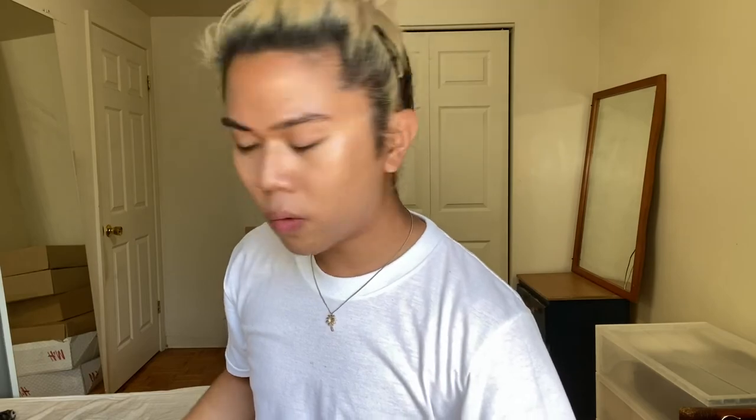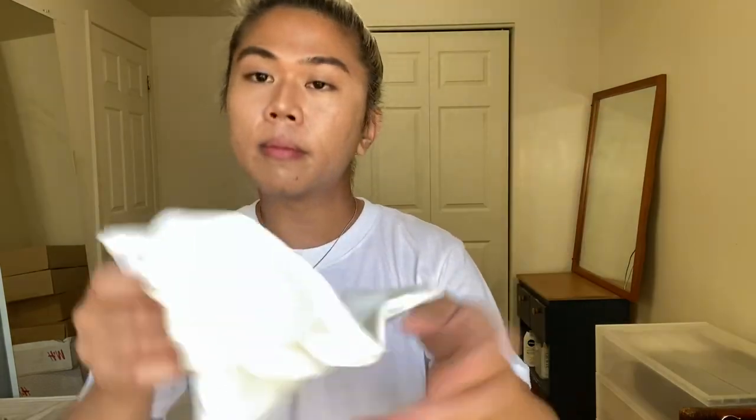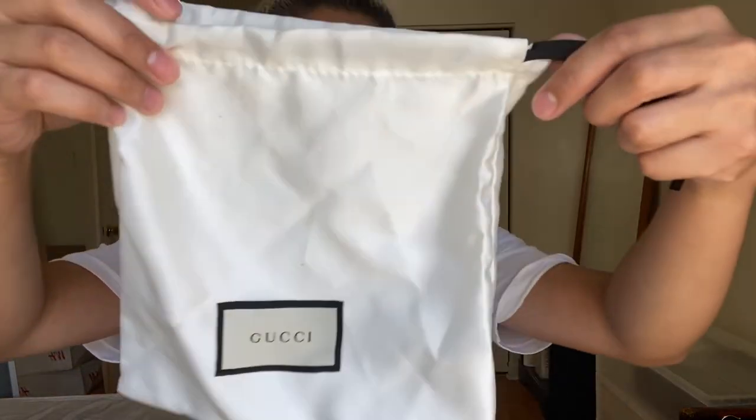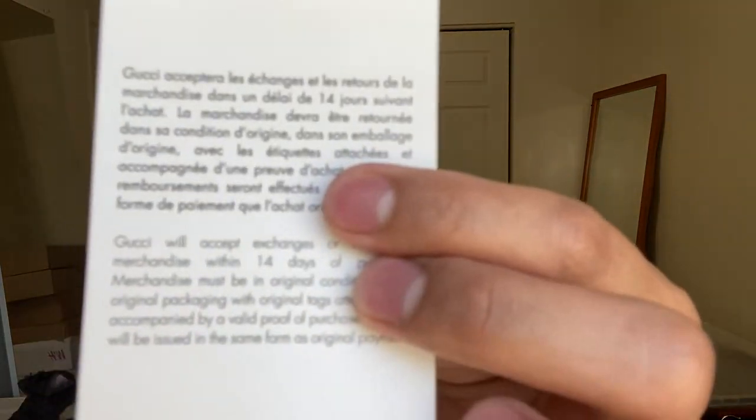I'm going to show you what came with it so you know what the Gucci experience was like, and also the receipt so you know how much it costs. This is the shopping bag, the box, a dust bag, and the box was actually wrapped like a present with a ribbon. There's also a little envelope with the receipt and a return policy — 14 days for exchange or return. I'm in Canada, by the way.